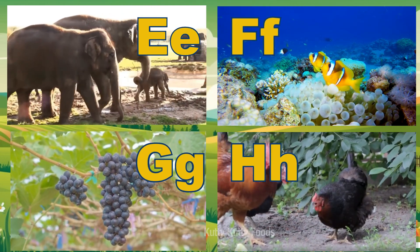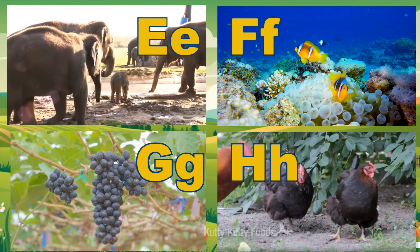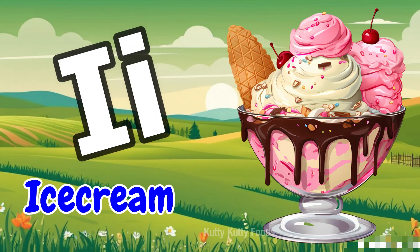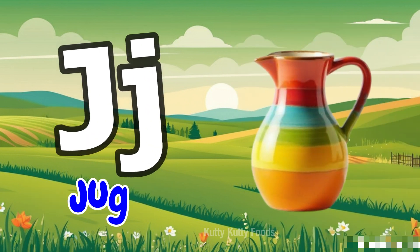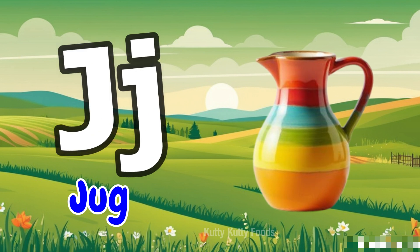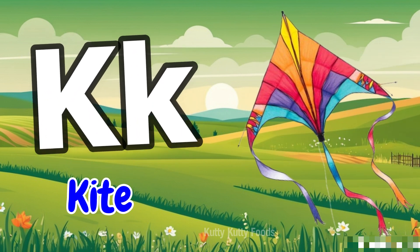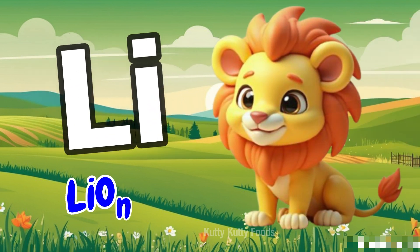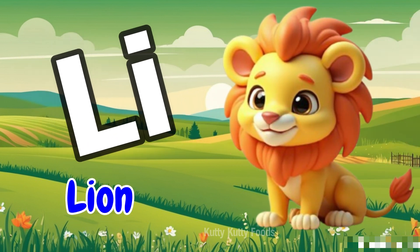A, B, C, D, E, F, G, H, I, J, K, L, M, N. L for Lion.